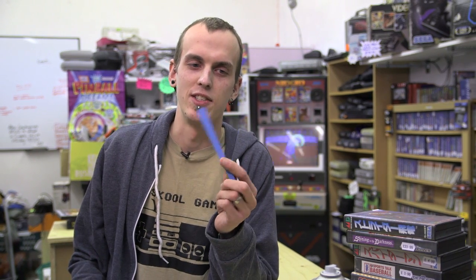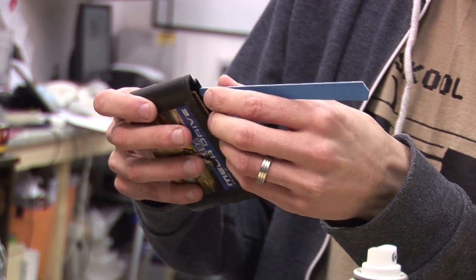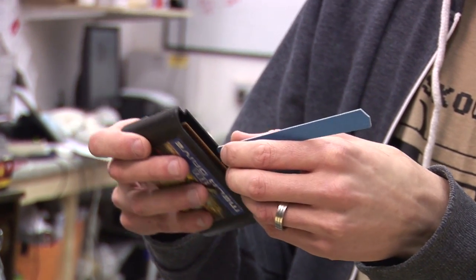Last resort, if all the other things have failed, is to get yourself one of these - a nail file. Probably best to speak to your missus or your mum to get one. Very lightly rub it along both of the contacts on either side of the cartridge. That can help to get a really stubborn cartridge back up and running. It is a last resort though, so only if you're going to throw it in the bin otherwise.